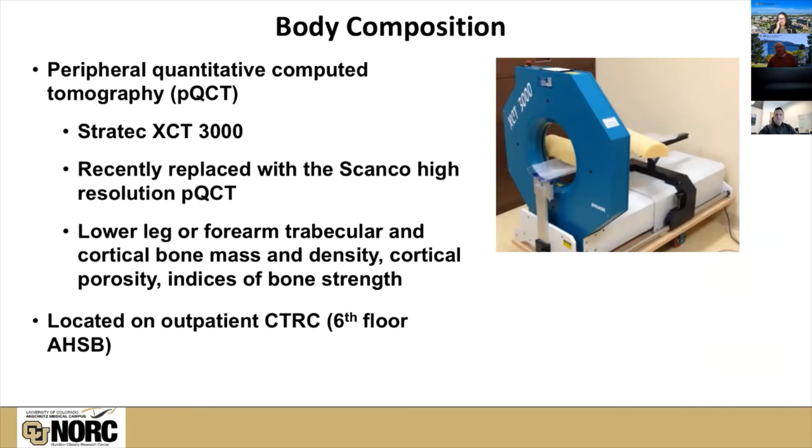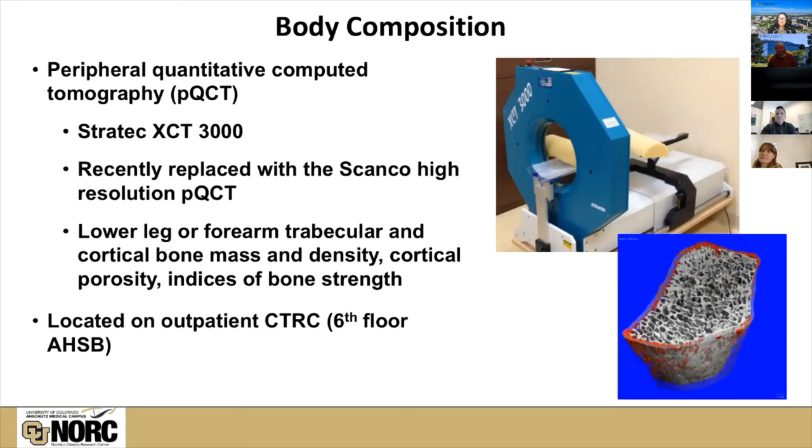We don't have a picture of our new device yet, which was just delivered a few weeks ago, but our old peripheral quantitative computed tomography device was the SCANCO XCT3000. That has been replaced with a new SCANCO high-resolution scanner. You can do both lower leg and forearm measurements of multiple components of bone health, and can get very cool images where you can peel away the cortical shell of bone and look at the trabecular structure, or look at the cortical structure and get indices of cortical porosity, bone strength, and other metrics.